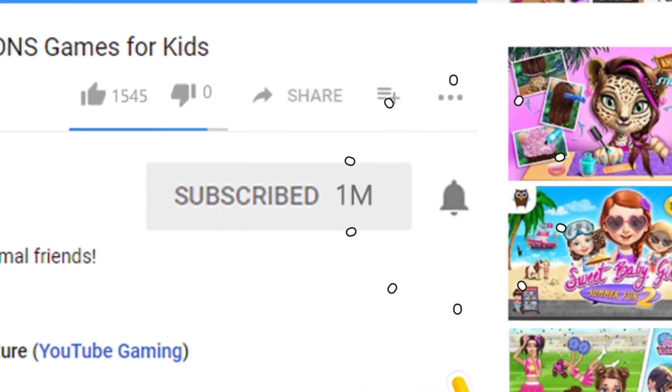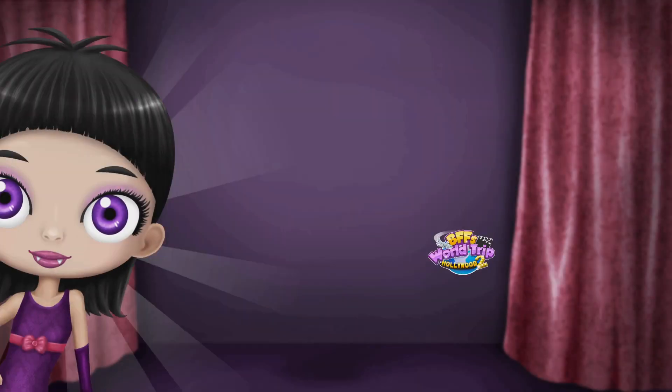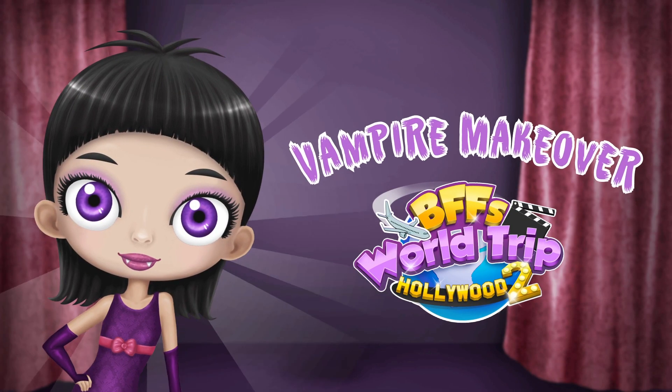Subscribe to Toot-o-Tunes. Choose the coolest costume.